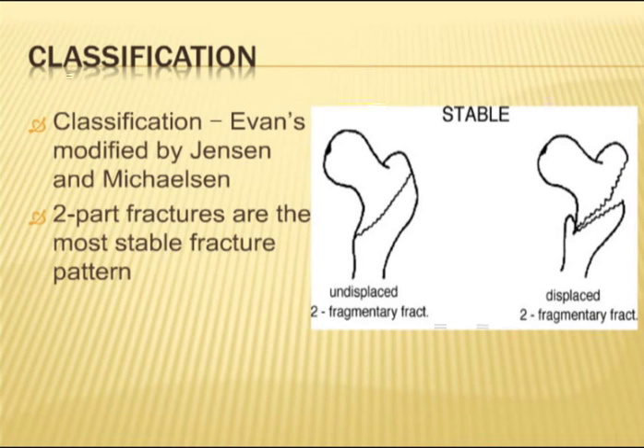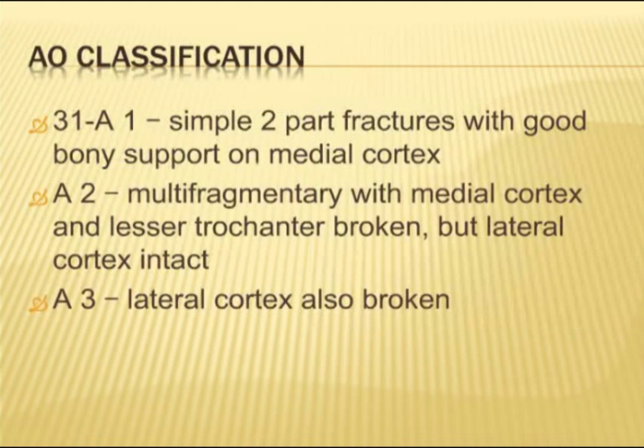Stable fractures are generally two-part fractures, which may be displaced or undisplaced. Unstable fractures make up about 5–10% of all intertrochanteric fractures. In this classification, an unstable fracture is three or more parts, a reverse oblique or transverse fracture — shown in these pictures here — or with a subtrochanteric extension. All of these are classified as unstable fractures.